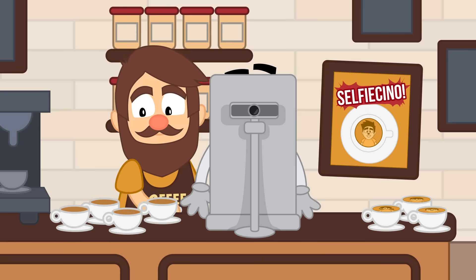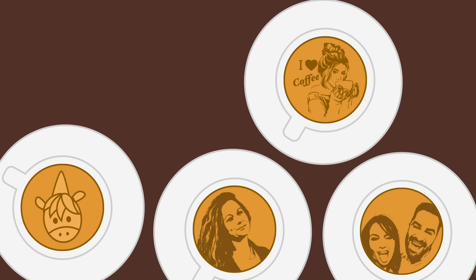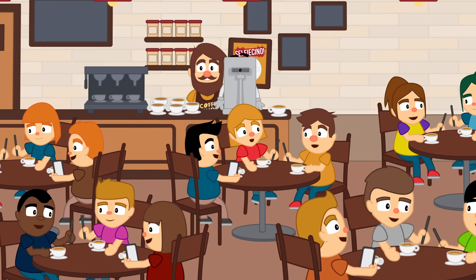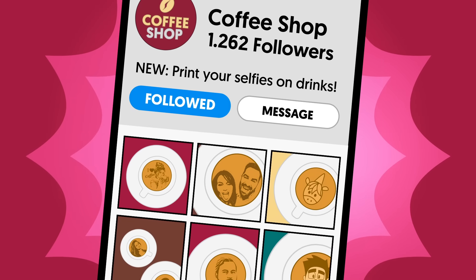And so it was that Harry started printing selfies on drinks like cappuccino and named it Selfie Chino. That's crazy, isn't it? Now the place is full of clients. And look, everybody went crazy for those personalized drinks, and they are sharing photos on social media helping the coffee shop to increase their followers.